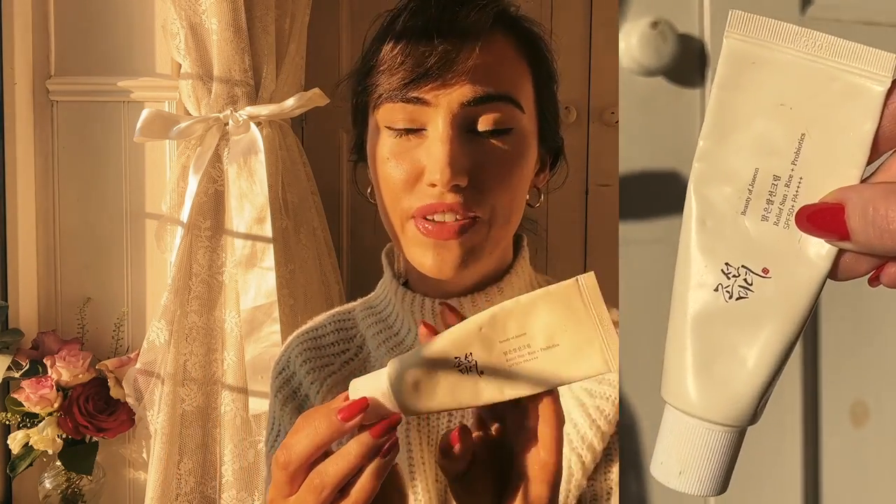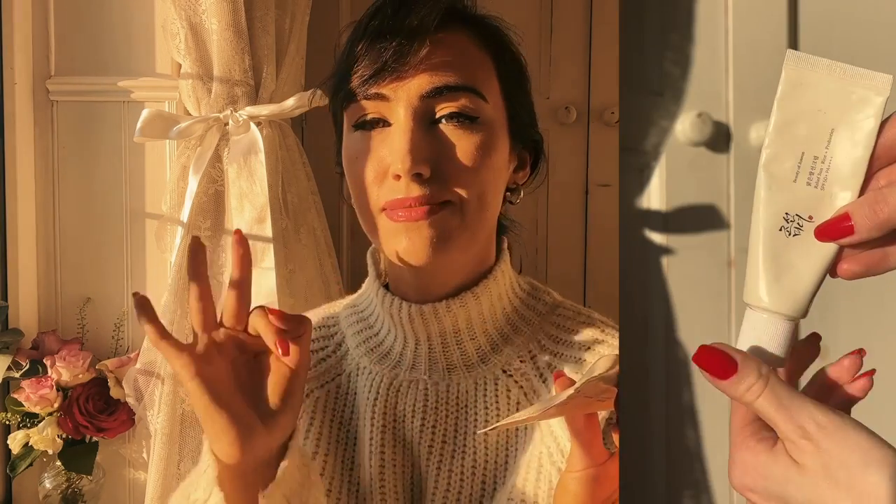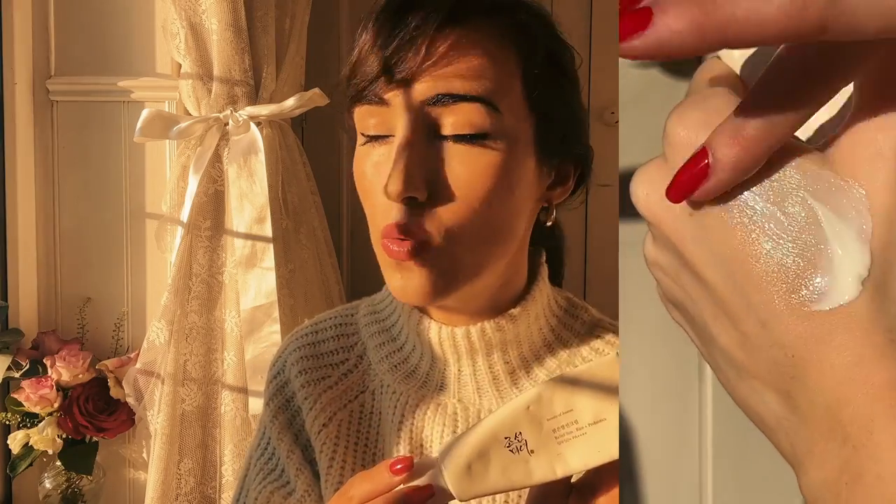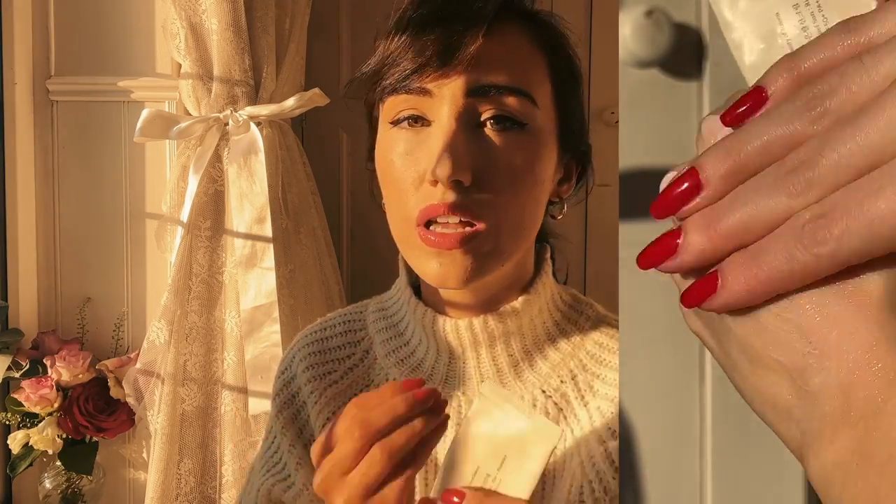My absolute favorite is the Beauty of Joseon SPF 50 — SPF 50+ PA++++. It is so lightweight and gentle but nourishing to the skin. It's beautiful underneath makeup and it's got probiotics and fermented rice in it as well. It has some really lovely ingredients that are very soothing to the skin. I highly, highly recommend it.